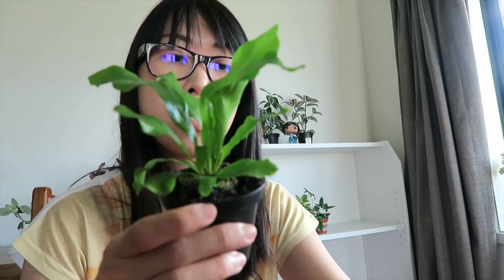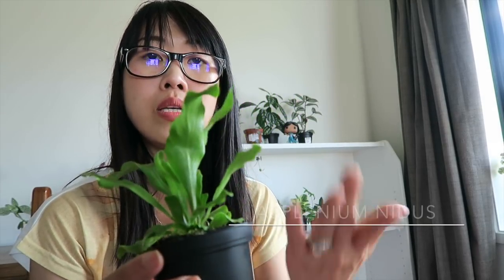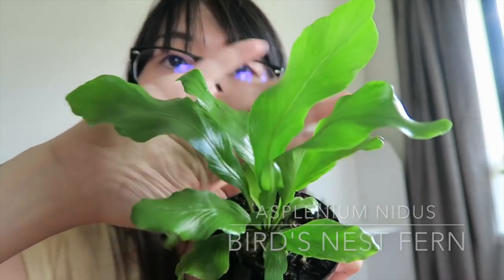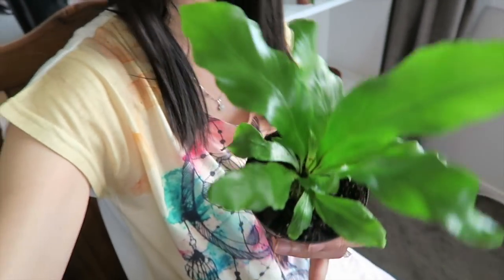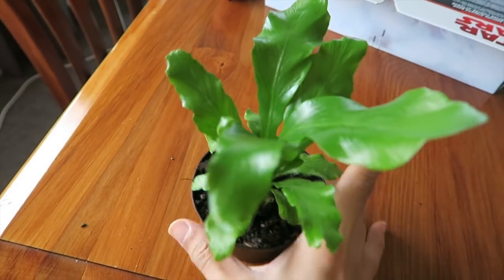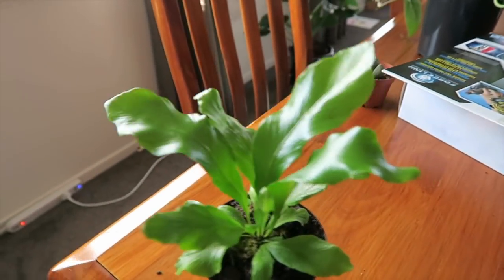I also got a bird's nest fern - I'm not sure if I got it on the same day, maybe two weeks ago or last week. That's my bird's nest fern. I believe it's a hardy plant as well. I can see pups there - pups will grow from the middle. I can't wait for it to grow.